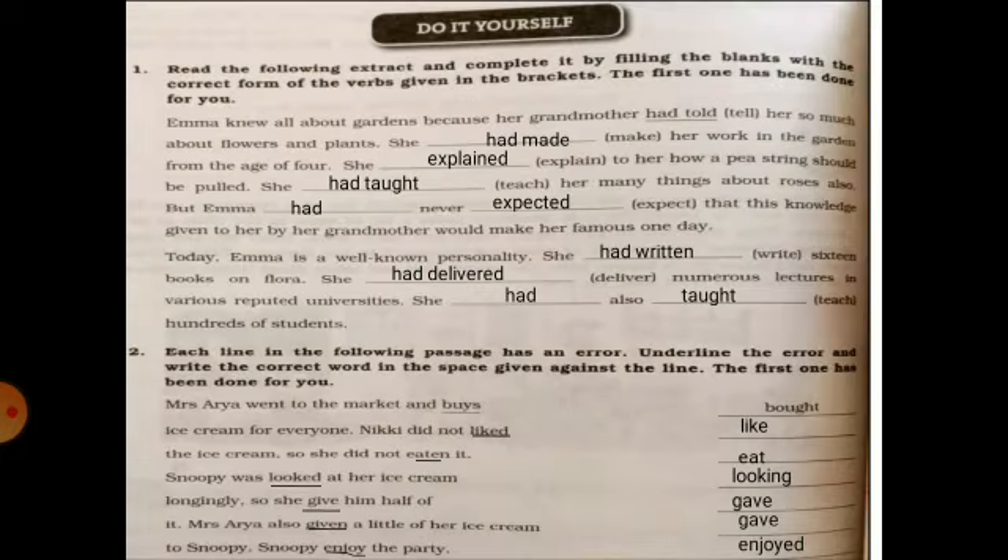Now the do-it-yourself exercise. Fill the passage with the correct verb form. Emma knew all about gardens because her grandmother had told her so much about flowers and plants. She had made her work in the garden from the age of 4. She explained to her how a pea string should be pulled. She had told her so much about roses also. But Emma had never expected that this knowledge given to her by her grandmother would make her famous one day.